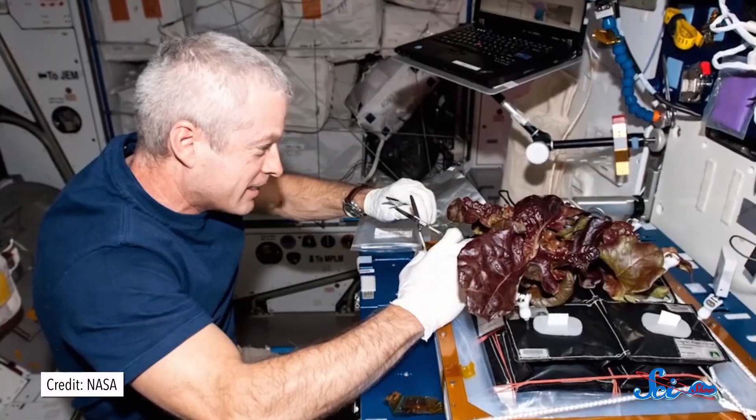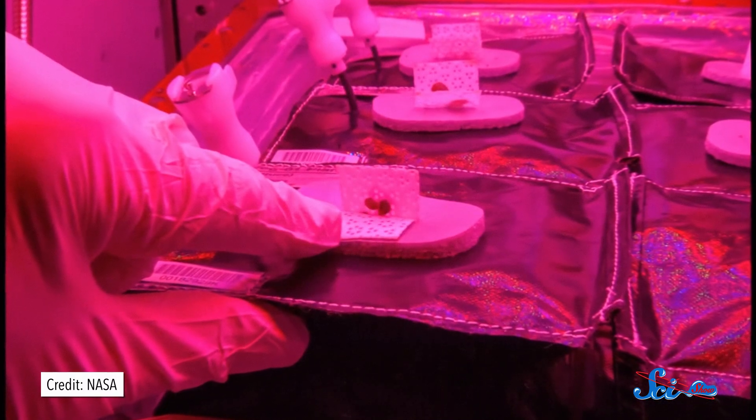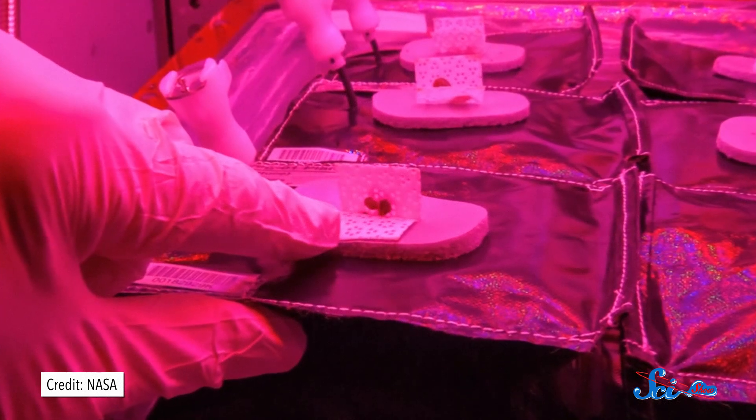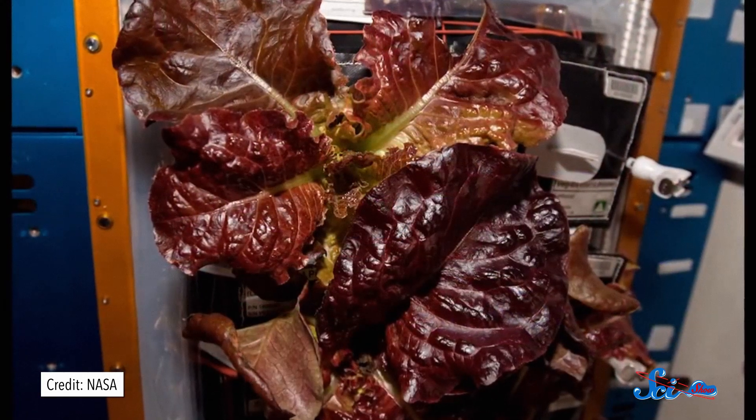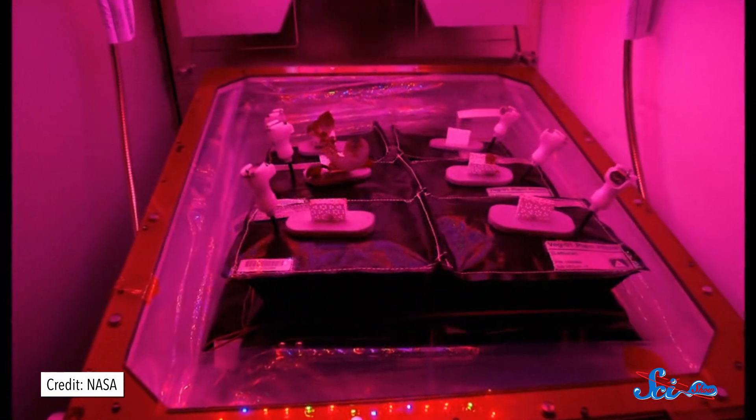But growing plants in orbit is tricky. You have to make sure that the water and soil don't float away, and you also need to teach the plant which way is up, because it isn't getting its usual cues, like the pull of gravity. So the lettuce was planted in what are known as plant pillows — basically bags of soil with wicks in them. The bags kept the soil in place, and the wicks guided the water into the soil. Then the seeds were carefully attached to the wicks so that their root-growing side was facing the soil. The other shoot-growing side of the seed faced a panel of red and blue lights, since those are the colors plants use to grow.